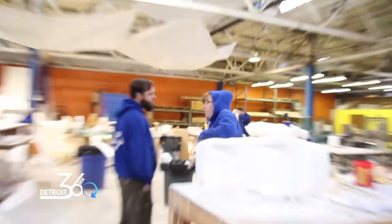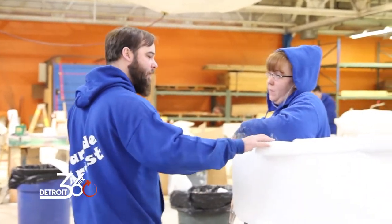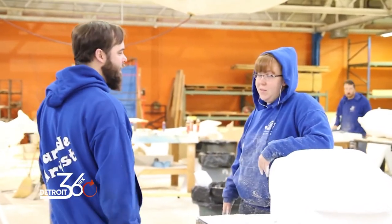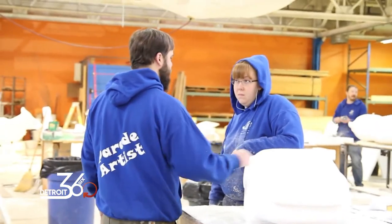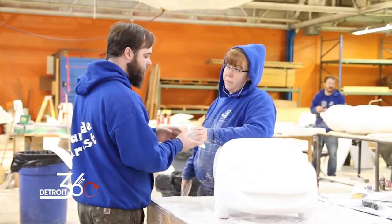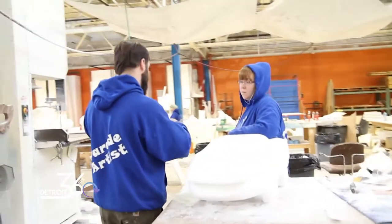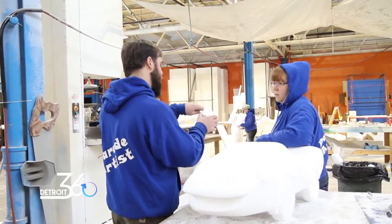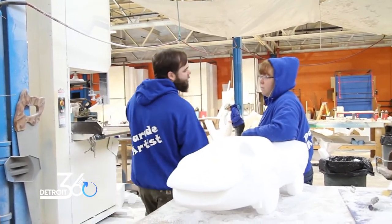Eric thinks I should put taillights on the back of him, or insinuate that there are taillights. I don't think you have to worry about the taillights — we'd paint them on. Should I sculpt his pupils? I would round these off a bit and maybe put a little eyebrow on there — just a little indent. Maybe round them off so they look a little bit more eyeball-y.